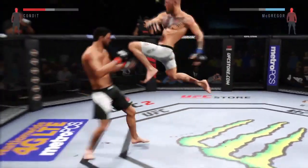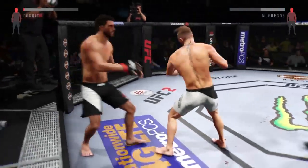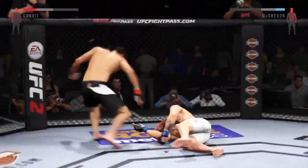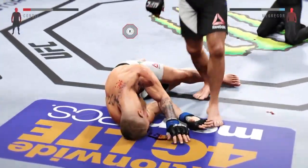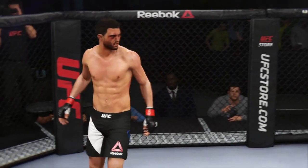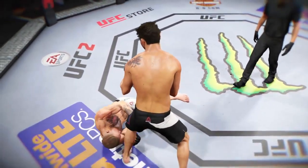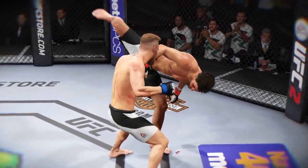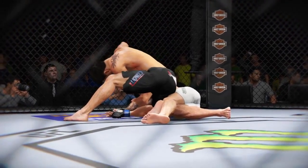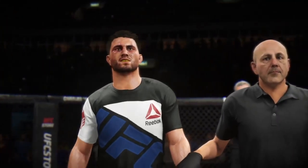Oh, that's a heavy body kick. 30 seconds left. Big left hand. 15 seconds — oh! He's out, he's out, he's out. Unbelievable — beautiful knockout victory right as the round was ending. Here's the finish on our fight replay, and here's another angle. Boom boom — and then he's out. Bruce Buffer has the official decision.